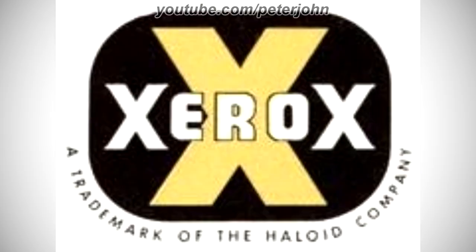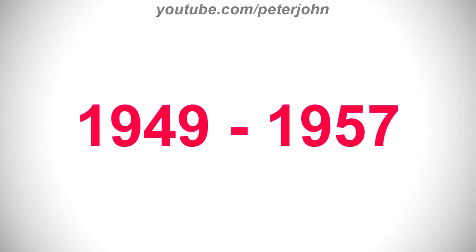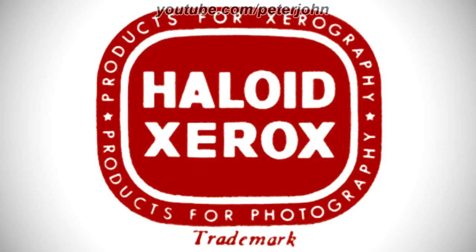1948 to 1949, here we have the logo of the second Xerox's name, Halloyd Xerox. There is a black rounded rectangle, and inside it there is a yellow letter X, and on it there is the word Xerox in white text, and under the rectangle there are the words a trademark of the Halloyd and Company in black text. 1949 to 1957, there is a black shape, and on it there are the words products for Xerography, the Halloyd Co., Rochester and NY in white text, and inside the black shape there is a black rounded rectangle, and inside it there is a red letter X, and on it there is the word Xerox in white text. 1957 to 1960, there is a red shape, and inside it there are the words products for Xerography, products for, and photography in white text, and inside the red shape there is a red rounded rectangle, and inside it there are the words Halloyd and Xerox in white text, and under the red shape there is the word trademark in red text.